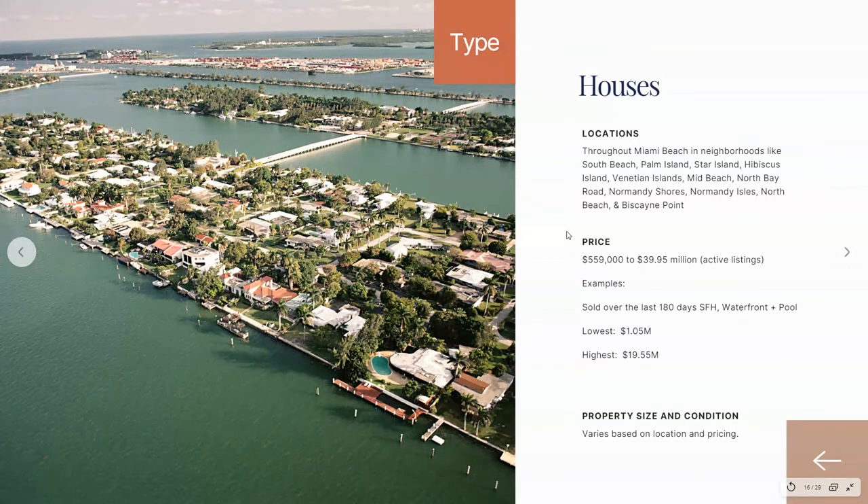We do have single-family homes located all throughout the city. Miami Beach homes are a little bit more pricey overall because land here is not super available, and the homes tend to be all different styles and price points. Just as an example — properties that sold over the last 180 days, single-family homes on the water with a pool: the lowest price that sold was $1.05 million and the highest was $19.55 million.